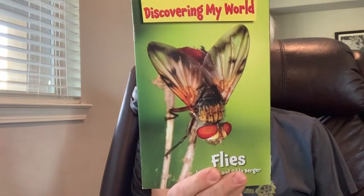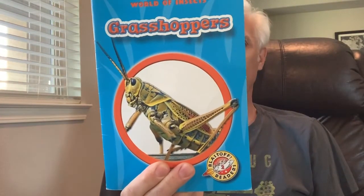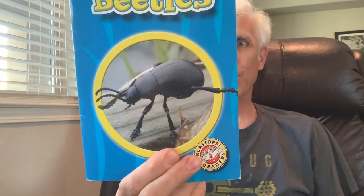Today I have three books: one about flies, one about grasshoppers, and one about beetles.